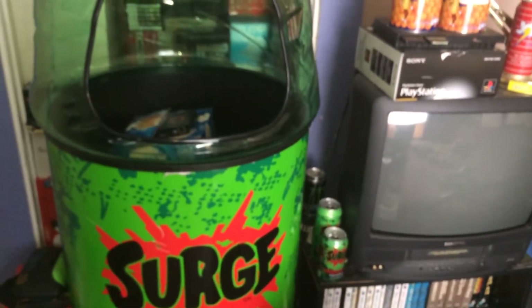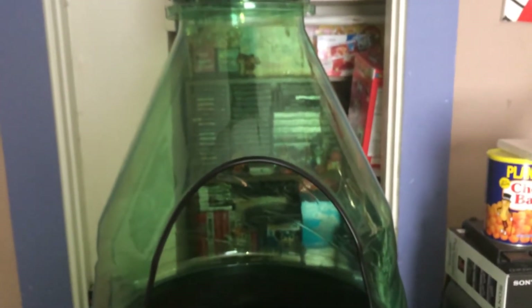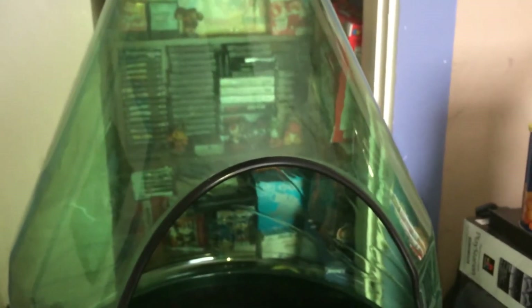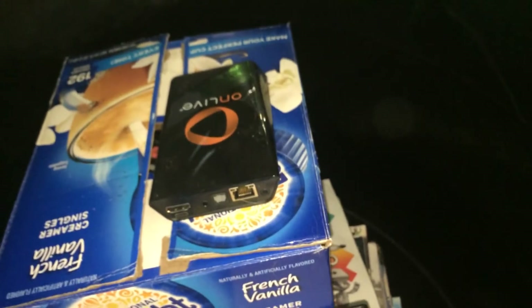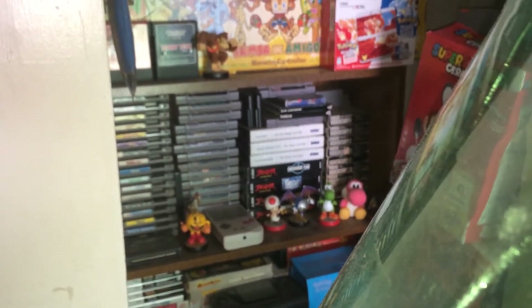This is my Surge cooler that I got from a Facebook Marketplace sale. I was able to get it for a lot less than it goes for on eBay. And inside of it, it's just a Pong system box and magazines and an online game system. And you can already see behind it — I have a shelf here in the closet with my retro games.